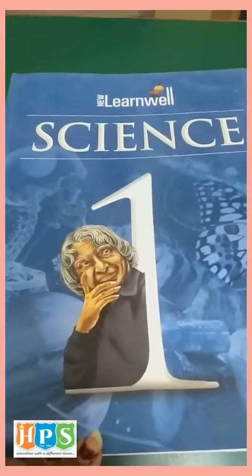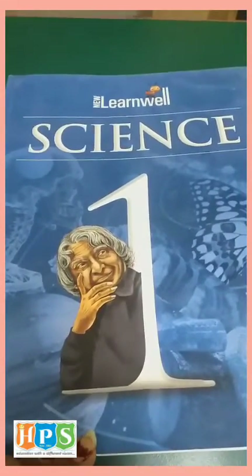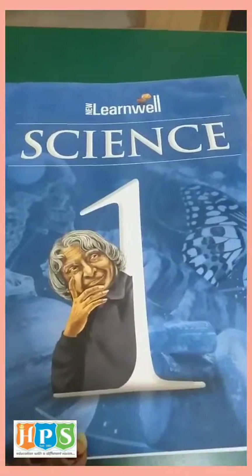Hello children, welcome to online class of HPS. I am your science teacher. Today we are going to study our body — Chapter number 6, our body.